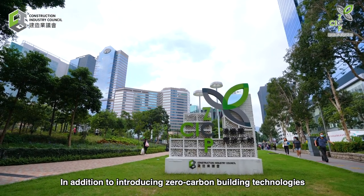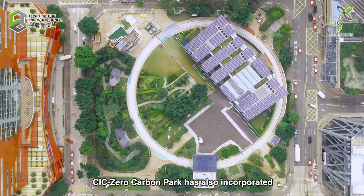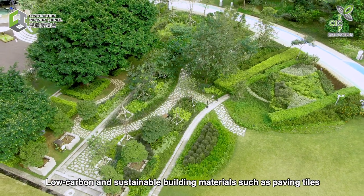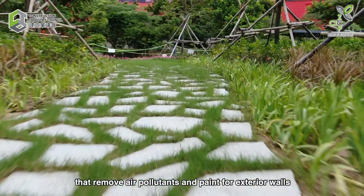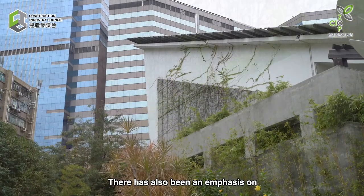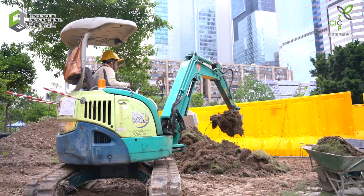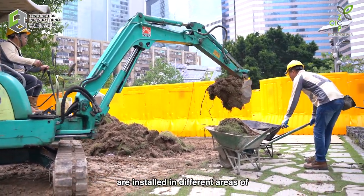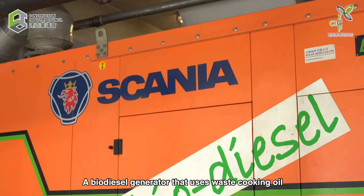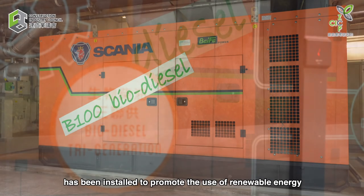In addition to introducing zero-carbon building technologies, CIC Zero Carbon Park has also incorporated numerous environmentally friendly design details. Low-carbon and sustainable building materials, such as paving tiles that remove air pollutants and paint for exterior walls that reflects heat, have been used, with an emphasis on reducing construction material waste. Different types of solar panels are installed in different areas of the venue to maximize energy generation, and a biodiesel generator that uses waste cooking oil has been installed to promote the use of renewable energy.